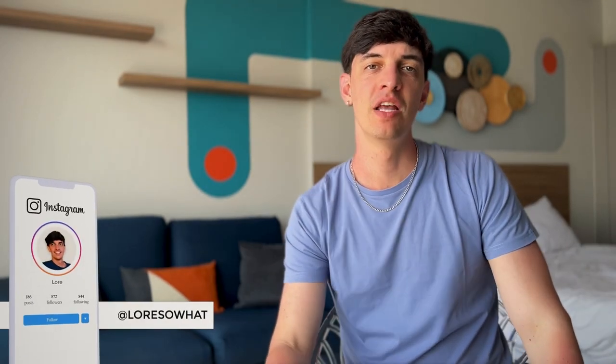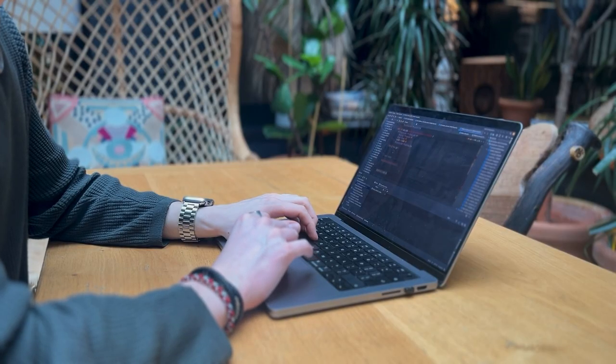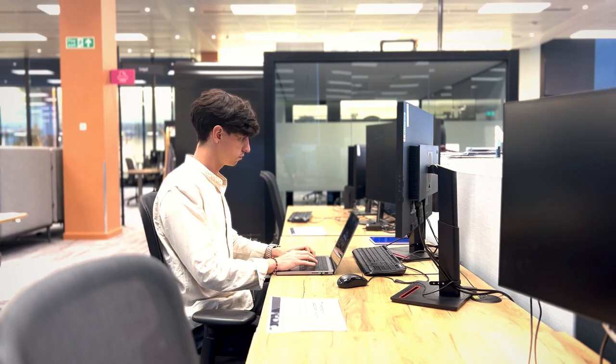Welcome back to my channel. I'm Lore, a data analyst working at Amazon, and in today's video I want to uncover the key habits that not many people talk about but are so important in the day-to-day of a data professional. I'll also give real practical examples on how I try to implement these habits in my daily work.